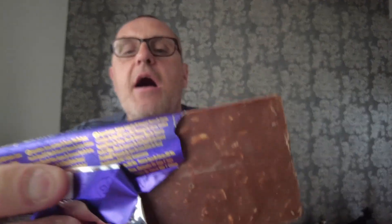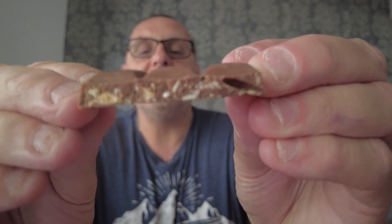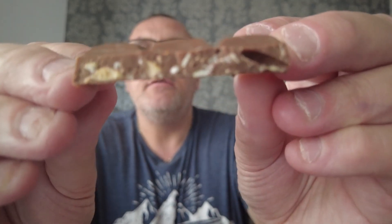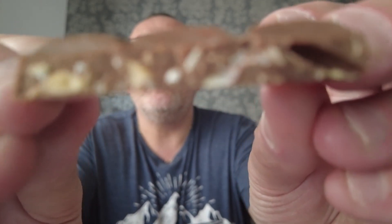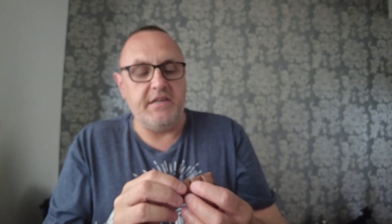Can you see the bits of nut there? This has been in the fridge — look, you can see the — can you see that there? All the little bits of filling. I'm having terrible trouble with my focusing lately. It's not going in focus, but there's bits and pieces in there. I would imagine it's coconut flakes.